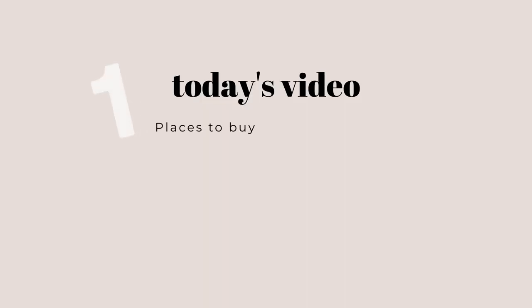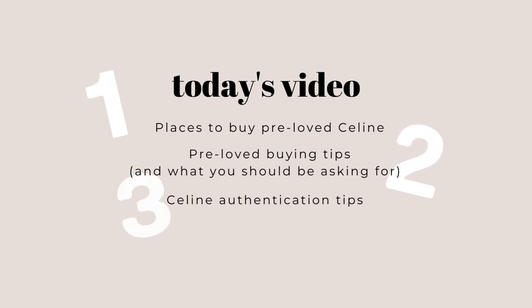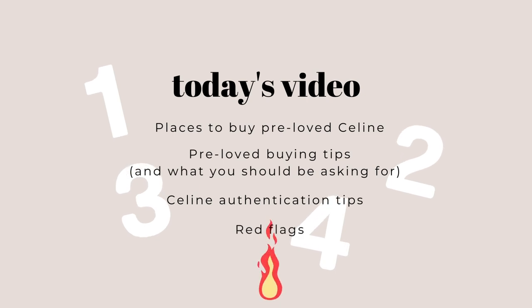Quick rundown of what I'm going to cover in this video: first, where you can buy pre-loved Celine and where those places sit on the risk assessment scale; second, pre-loved buying tips — the things you should be asking for; my authentication tips and what I'm looking for when inspecting a bag; and finally, red flags — where you should run far away.